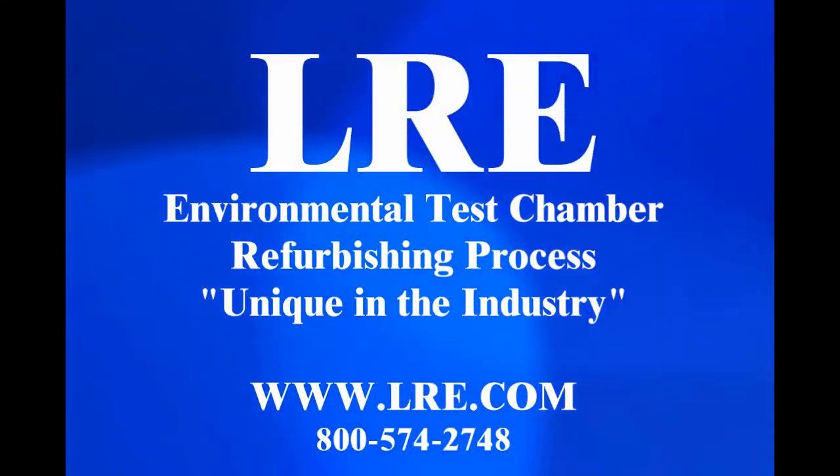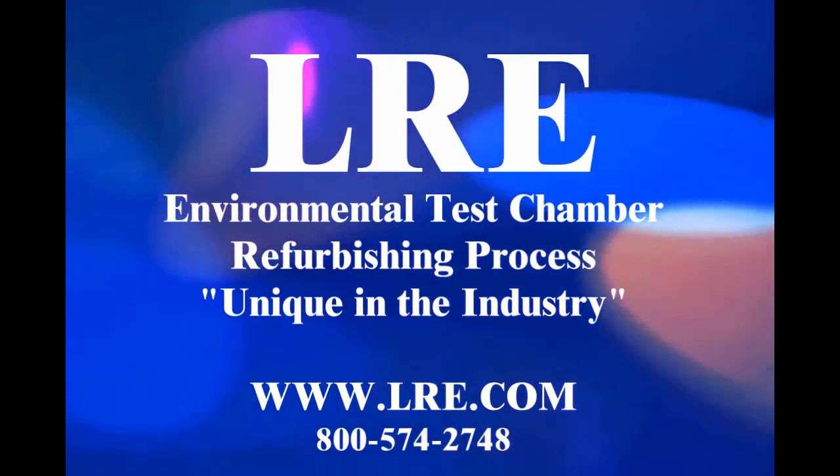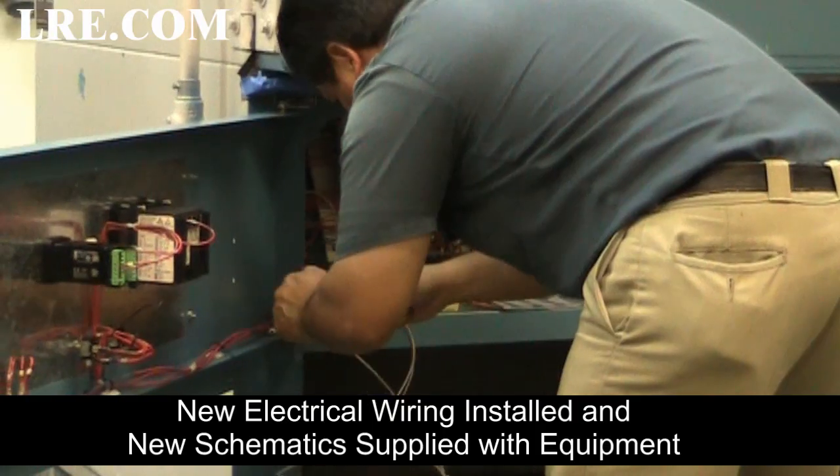Welcome to the LR Environmental Test Chamber refurbishing process. Unique in the industry.